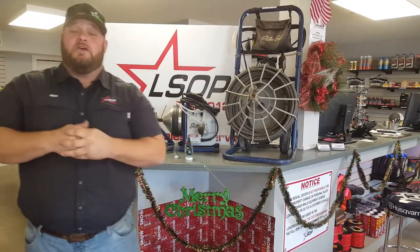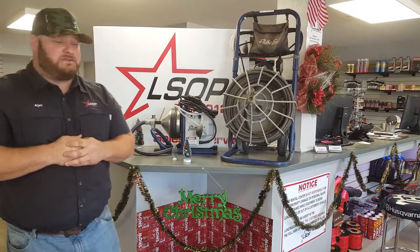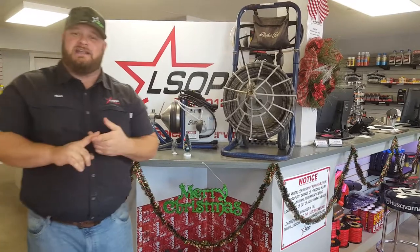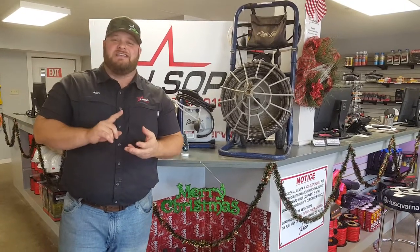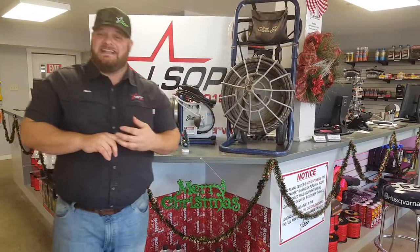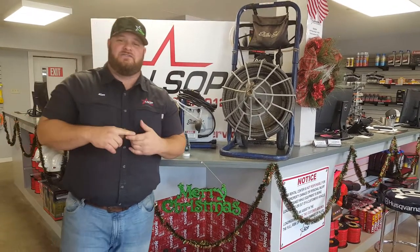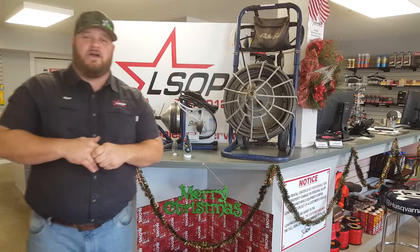As you can see behind me, we've got two of the big industry leader electric eel sewer snakes. These sewer snakes are great for clogged drains in the sink, toilet drains, drains outside, any kind of grease traps and so forth. We've got them in stock here in Huntsville and in Onalaska, Texas at our locations.